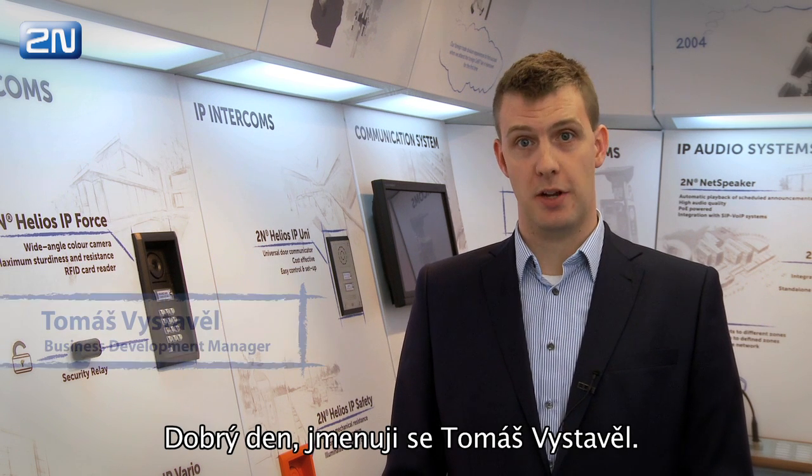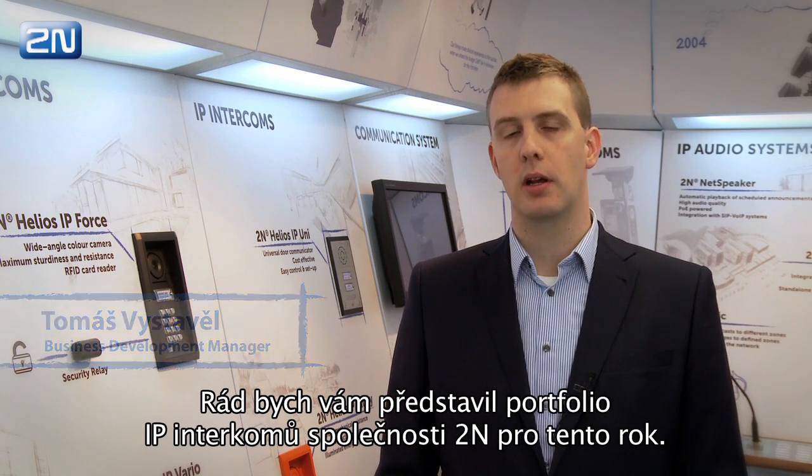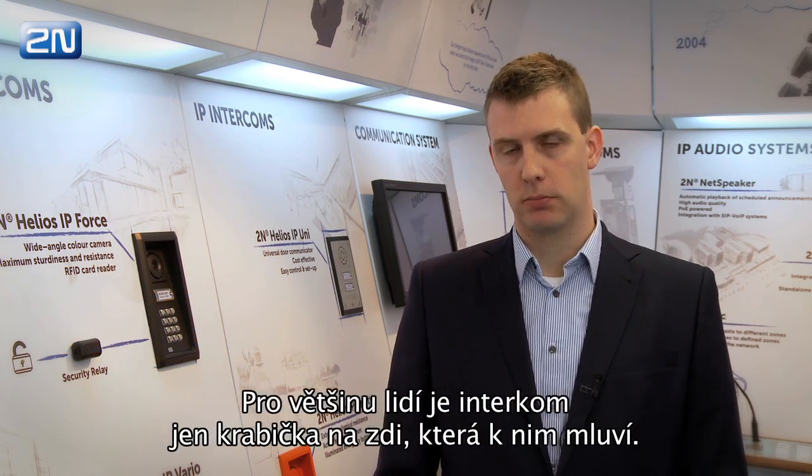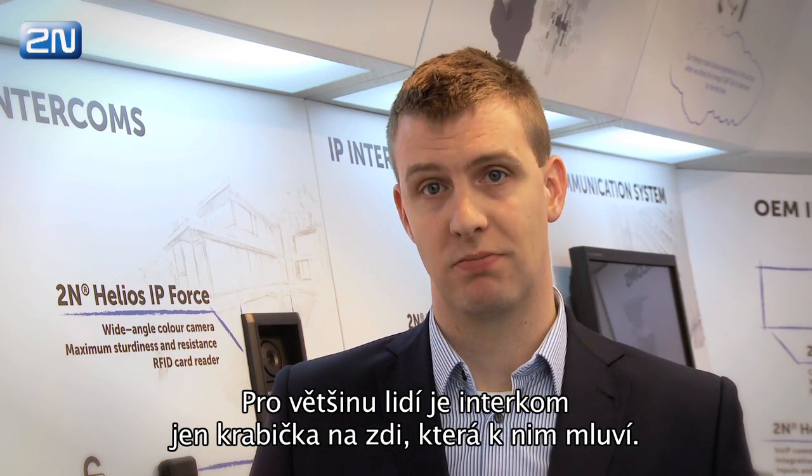Hello, my name is Tomáš Vystavil. I would like to give you a year in perspective of 2N IP Intercom portfolio. For most people, an intercom is just a box on the wall that talks to them.